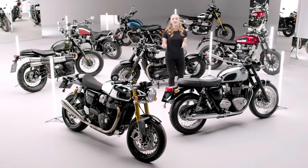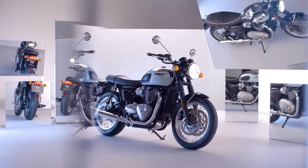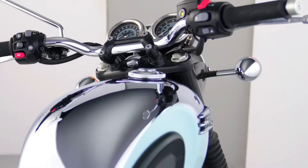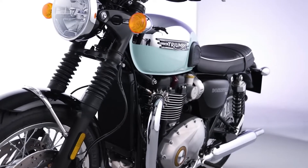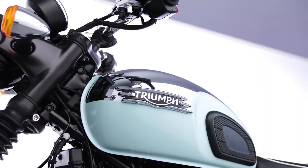Let's take a look, starting with the Bonneville T120 Chrome Edition, which has all of the standard machine's torque-rich 1200cc twin performance, easy handling, and signature style, but now with a whole new custom-inspired look. The iconic and distinctive Meriden blue colour scheme is beautifully applied over the unique chrome fuel tank. A Meriden blue accessory fly screen is also available to add colour-coordinated practicality.